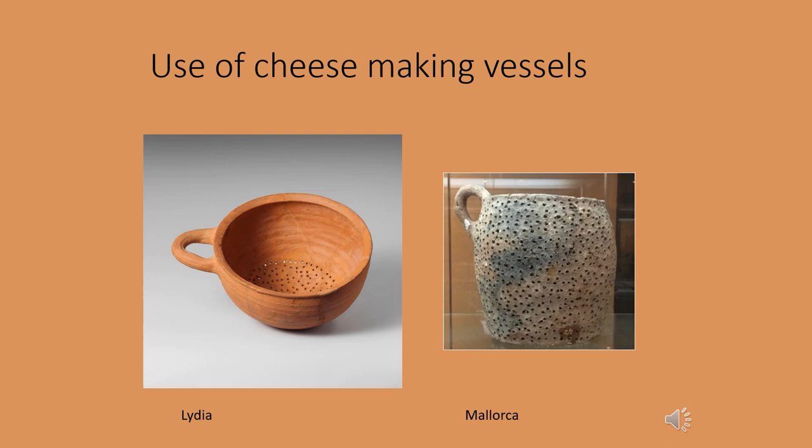Some of the vessels used in ancient dairy making are very obvious on how they're used, such as these examples here from Lydia and Majorca. The dairy product is poured into the strainer, the solids are kept in the vessel and the more liquid parts drain out.